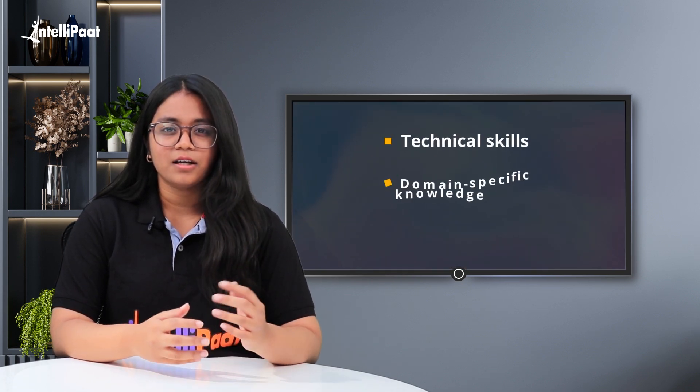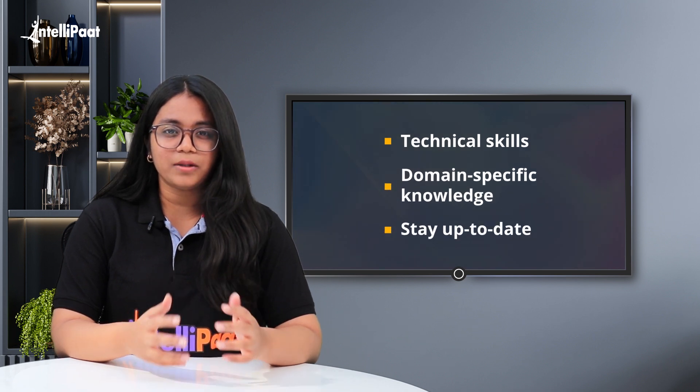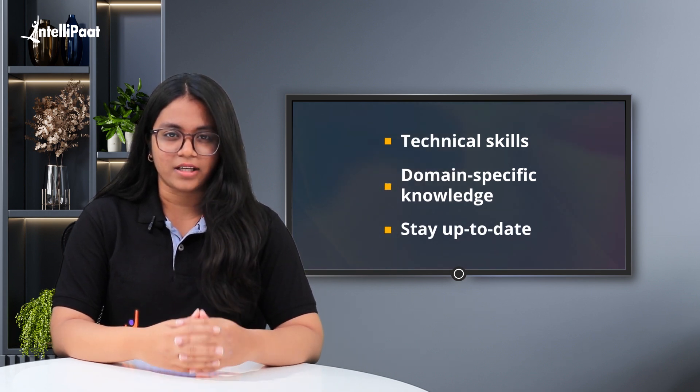As more organizations and industries recognize the value of data, the demand for skilled data scientists continues to rise. However, mastering data science requires a combination of technical skills, domain-specific knowledge, and the ability to stay up-to-date with the latest trends and technologies. We will outline a step-by-step guide to help aspiring data scientists navigate the complex landscape of data science and develop the skills and expertise needed to excel in this field.